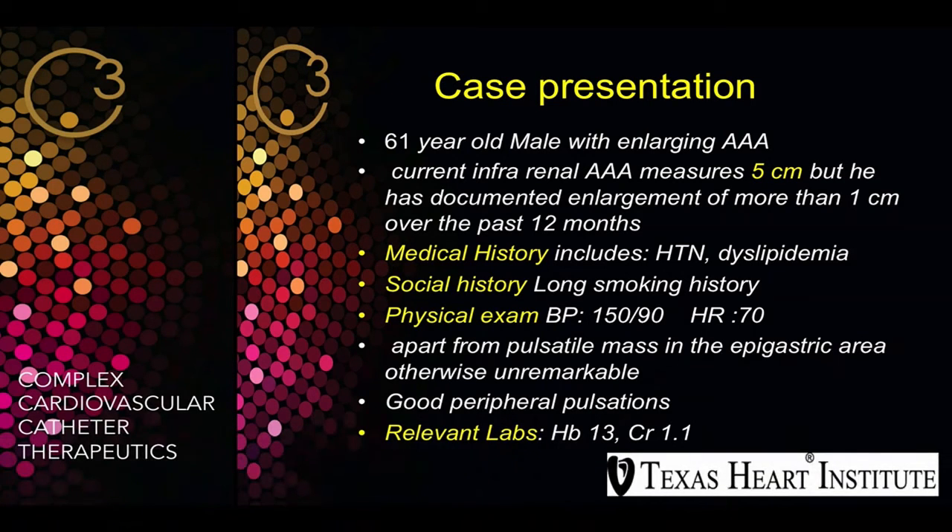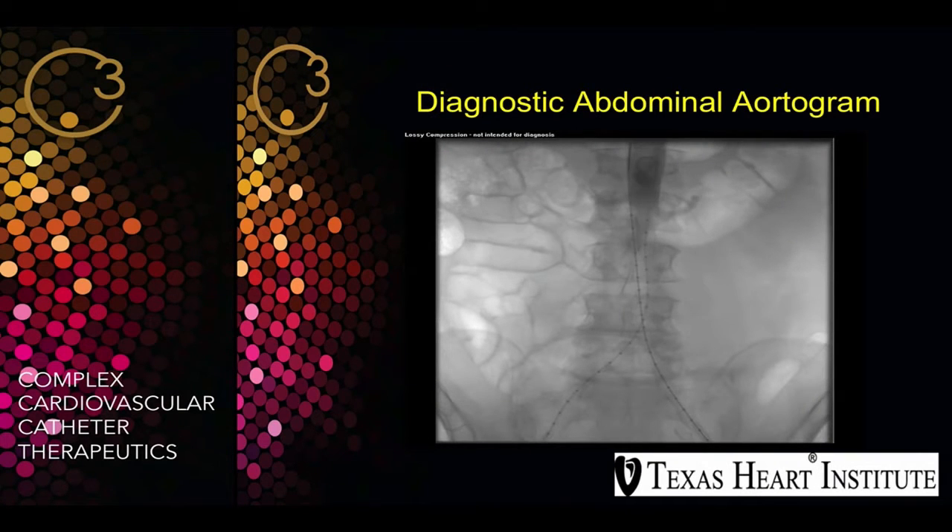Blood pressure was 150 over 90, heart rate 70, and apart from a pulsatile mass in his epigastric area, otherwise an unremarkable physical exam with good peripheral pulsations. Relevant labs: hemoglobin 13 and creatinine 1.1. This is the diagnostic abdominal aortogram showing the infrarenal AAA.